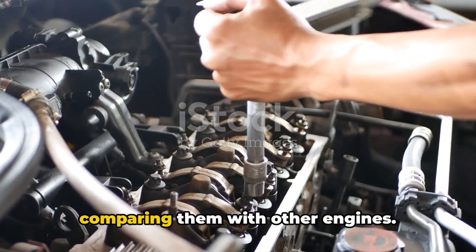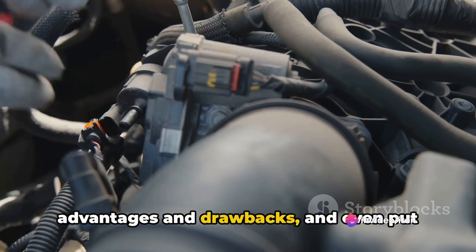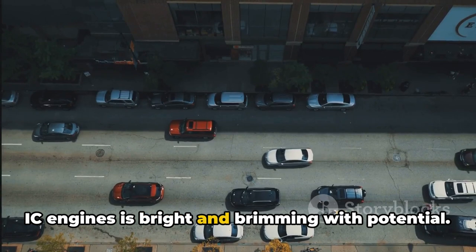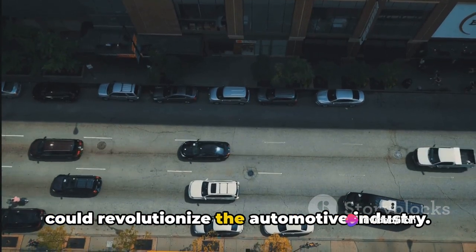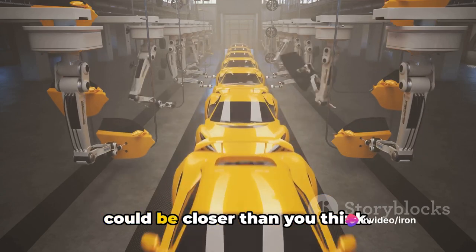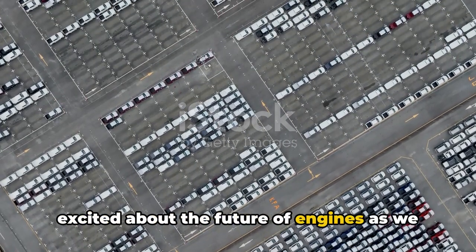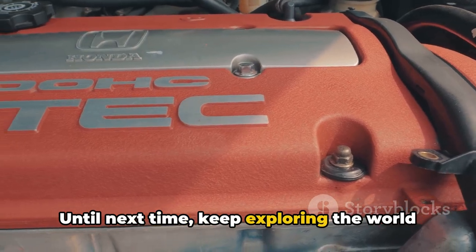So where does all this leave us? We've covered a lot of ground today — from understanding hydrogen IC engines to comparing them with other engine types. We've learned how these marvels of engineering work, unraveled their advantages and drawbacks, and put them head to head with other engine types. The future of hydrogen IC engines is bright and brimming with potential. With their ability to reduce carbon emissions and high efficiency, they could revolutionize the automotive industry. Imagine a world where your car runs on the most abundant element in the universe — hydrogen. Sounds like science fiction, but it's science fact, and it could be closer than you think. Thank you for joining us. If you enjoyed this content, don't forget to like, share, and subscribe for more fascinating content. Until next time, keep exploring the world of engines.